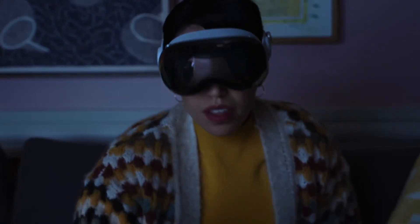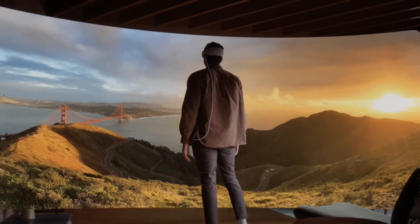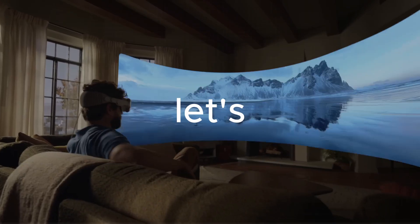Before we begin, don't forget to like, share, and subscribe to this channel for more informational videos like this. And be sure to watch this video to the end. Without further ado, let's get started.